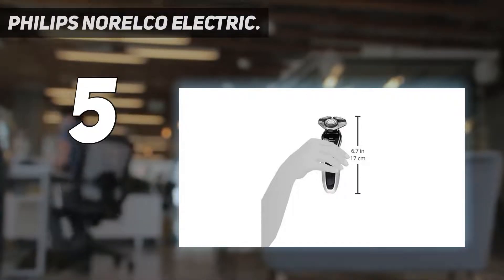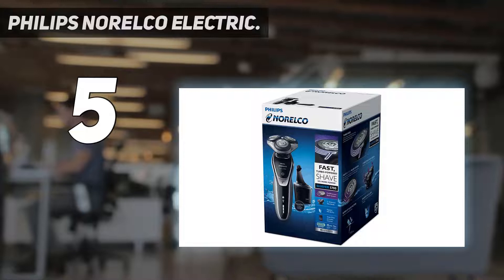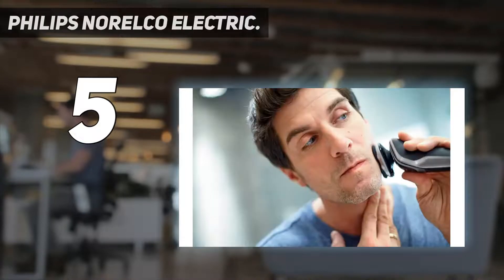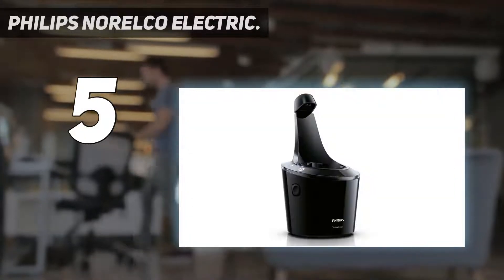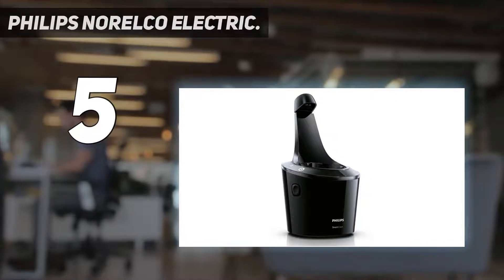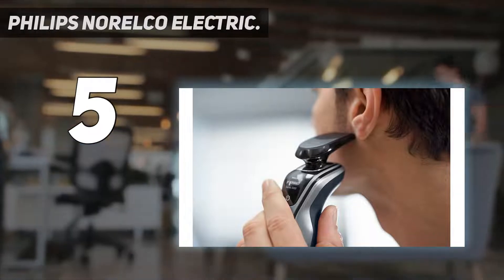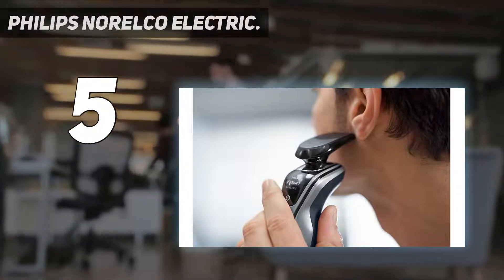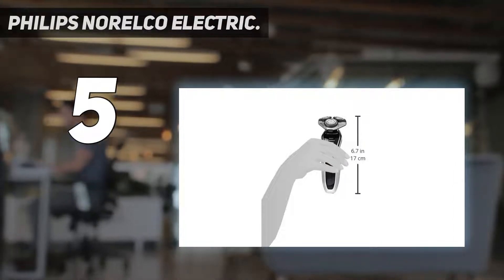With 8-directional Contour Detect technology on board, you won't miss an inch. Shave even faster through dense parts of your beard with the 10% extra power boost you get by activating turbo mode. Multi-precision blades raise and cut long and short hairs while shaving heads independently move in 5 directions to ensure close skin contact, for a faster and closer shave even on neck and jawline. The smart clean system keeps your shaver like new, day after day.